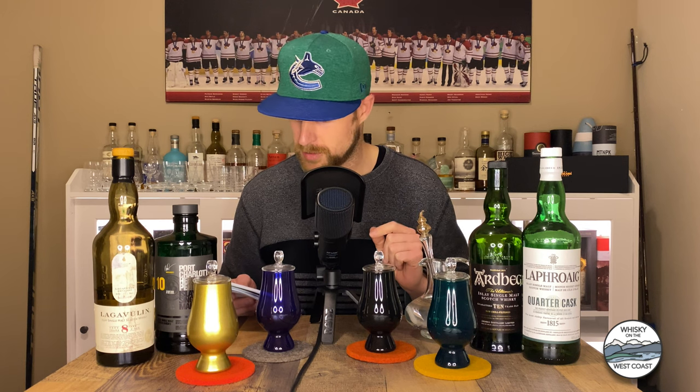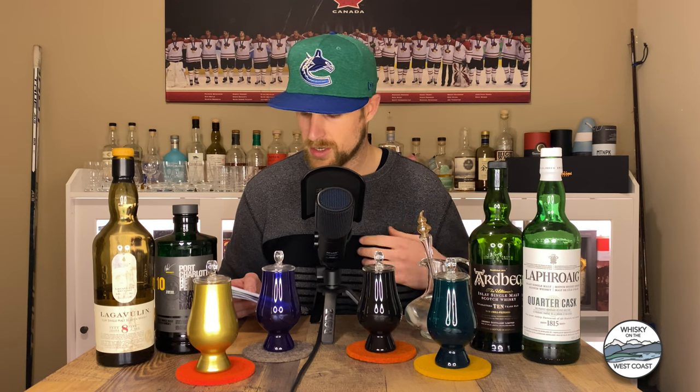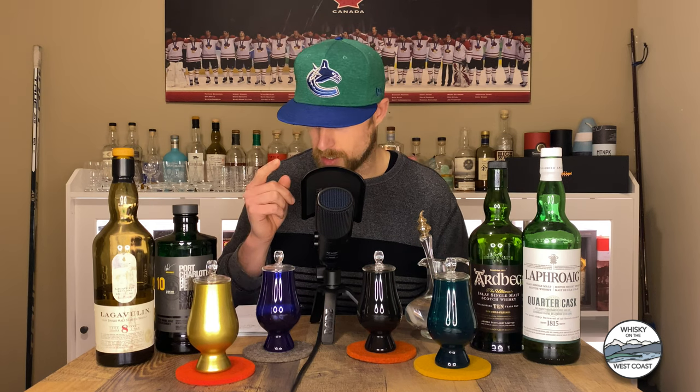Number two — the blue glass. I've got fruity, citrus, mezcal, lime, margarita, some smoky ash, and it's a very bright nose. Those all seem to point to the refill bourbon cask forward whiskey on this table, which would be the Lagavulin 8. I usually get that sort of mezcal note off of it — very much like a lime margarita sort of thing. Ashy smoke, very clean profile. It's a bit brighter possibly because of the youth and because refill casks won't have as much oak impact on the spirit. So I'm guessing blue is Lagavulin 8.